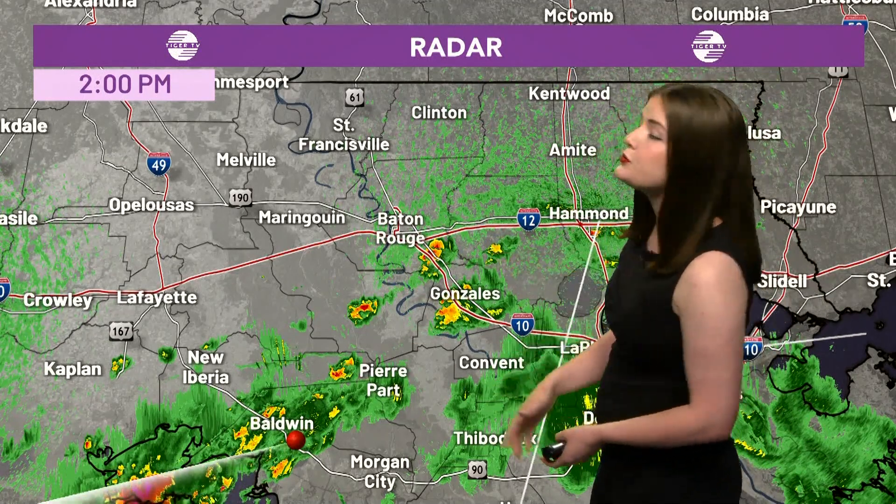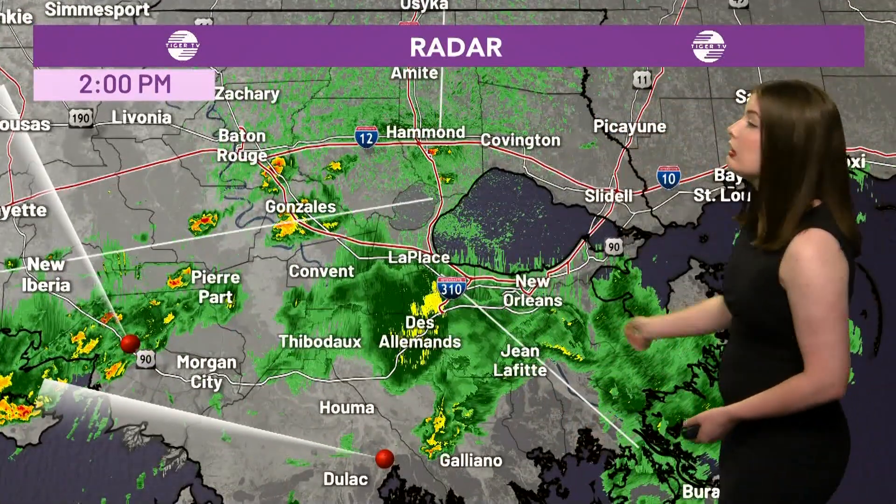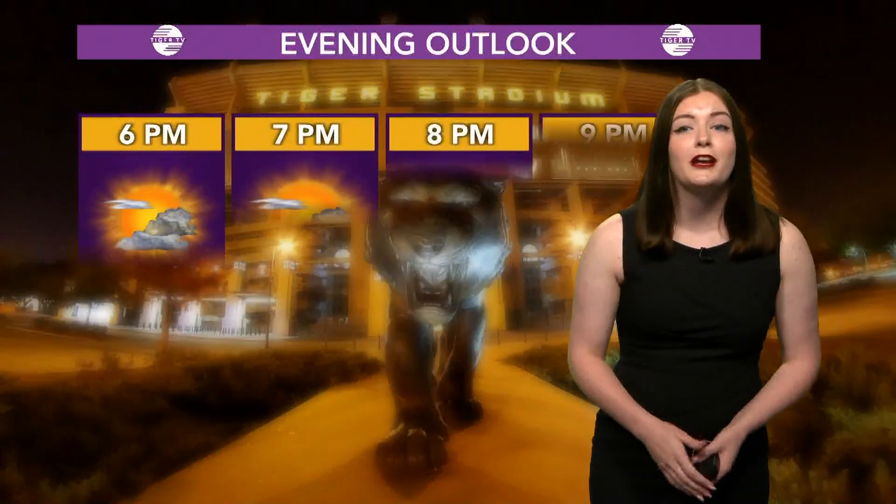We have some storms just south of Baton Rouge, but most of the day has been pretty clear here. To our south along the coast, we've had a lot of rain most of today, leaving the coastal regions very wet. But most of that rain could push inland as we approach tonight.